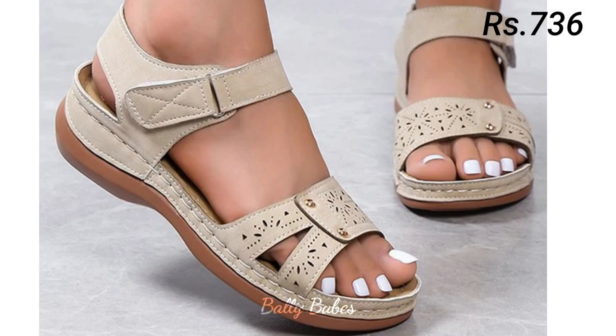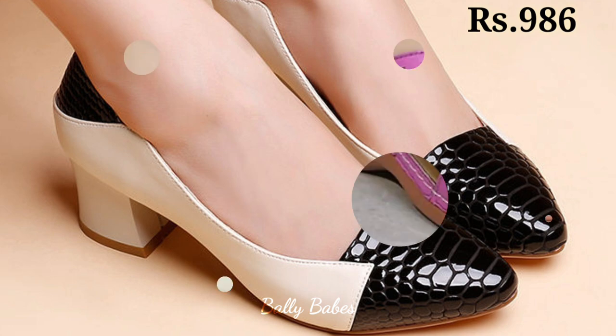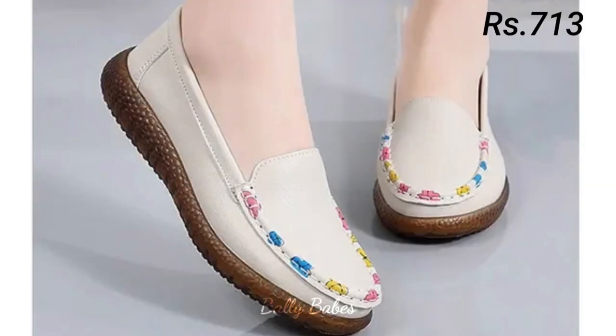Check out the full video — the price is also mentioned at the top right corner, which is pretty low. If you are an office-going lady, these are the best choice for you because these are totally comfortable, light on feet, and extra soft long-lasting designs.